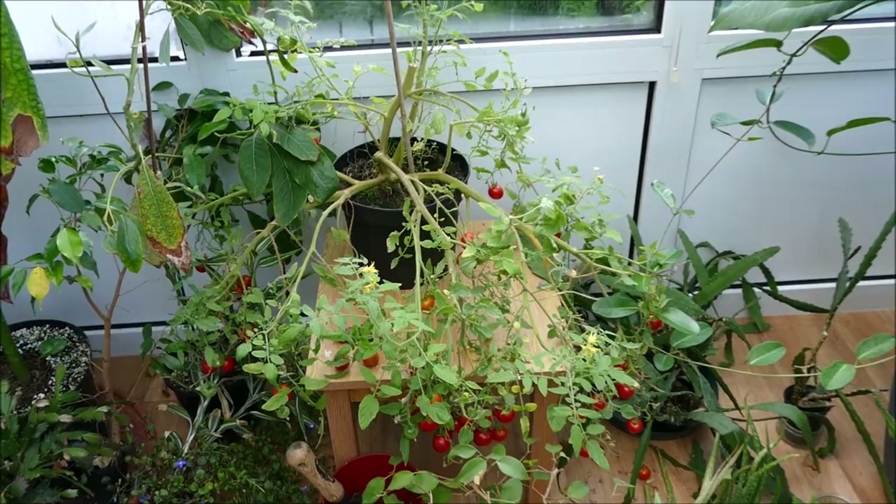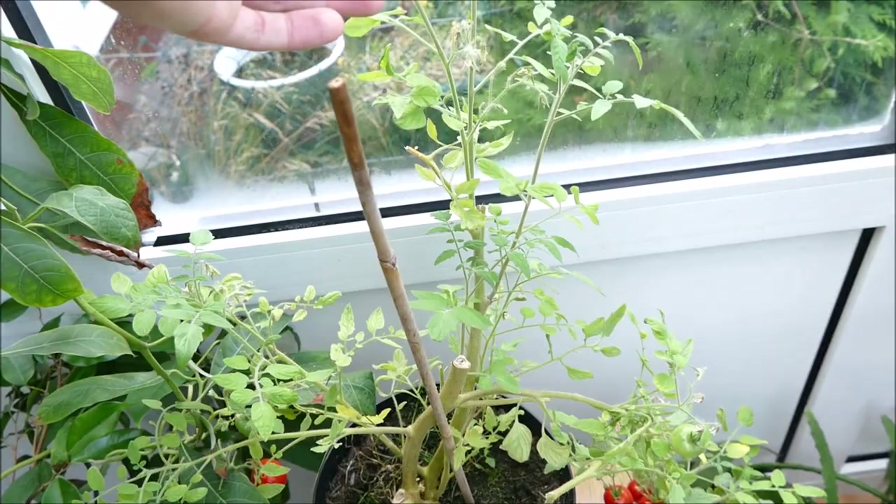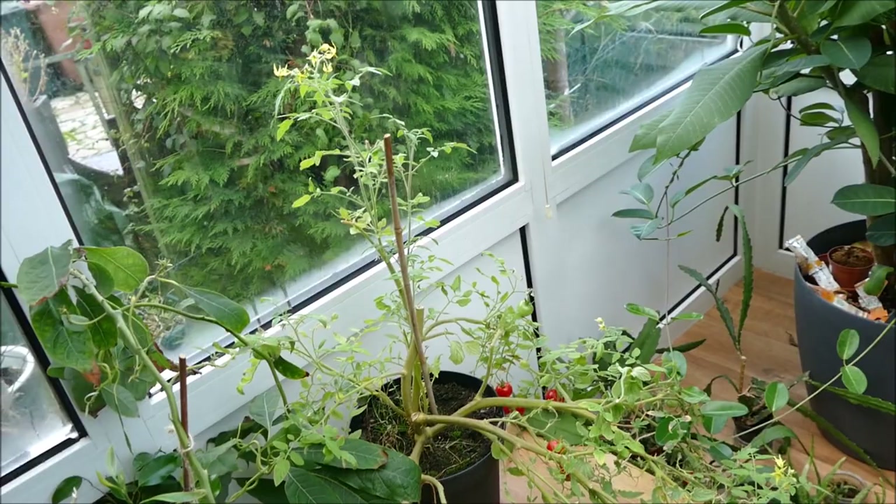These two have done quite well, and this one over here has also done particularly well — you can see it really is quite heavy with tomatoes, absolutely covered, so I'm quite happy with how that's done. There's also a little bit of fresh growth starting to appear but I need to harvest them and get rid of them, and then I'll create a lot more space.